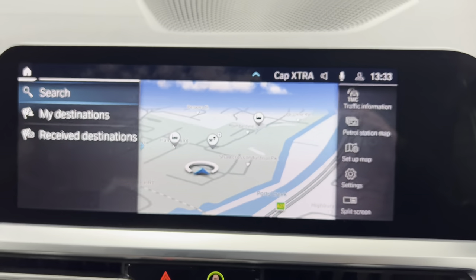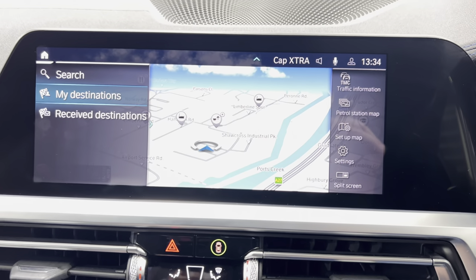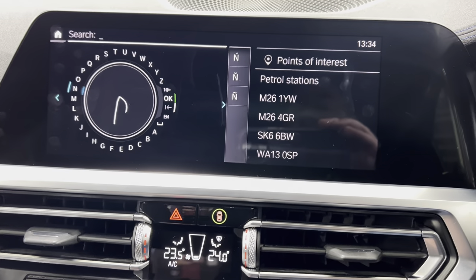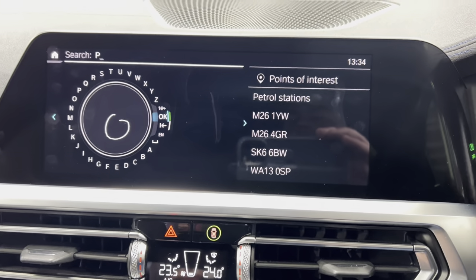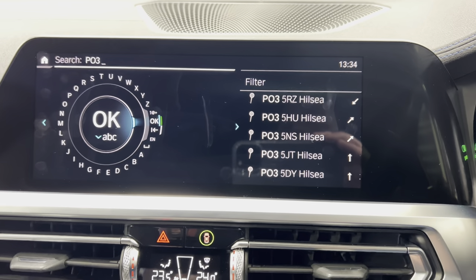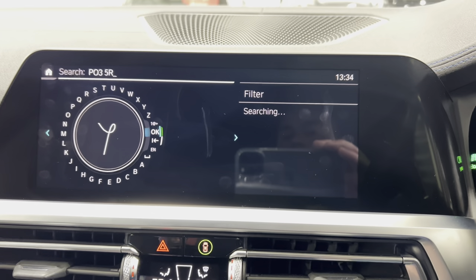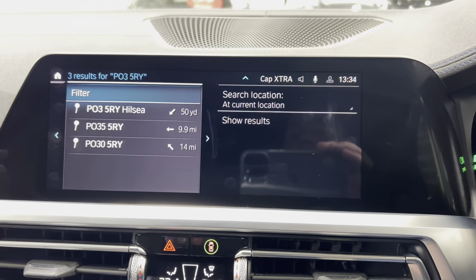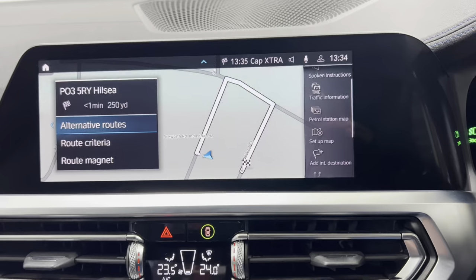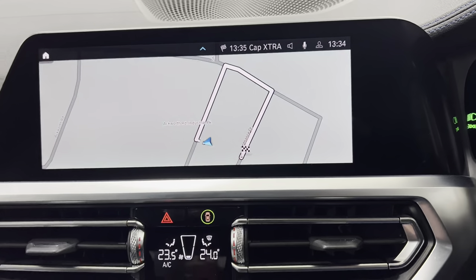Let's go to navigation for a quick demonstration. We can either write with our finger on the iDrive wheel — giving it a search input — press OK, and that's us there. That's exactly where the car is situated, so it would just take us for a trip around the car park and back.